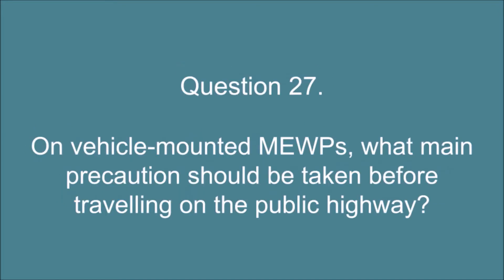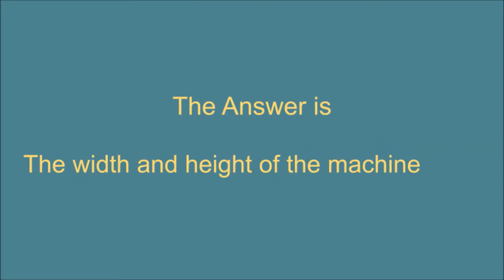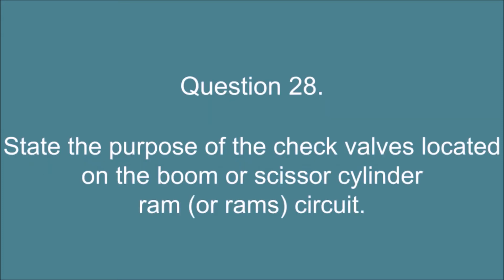Question 27. On vehicle mounted MEWPs, what main precautions should be taken before traveling on the public highway? The answer is: the width and height of the machine.